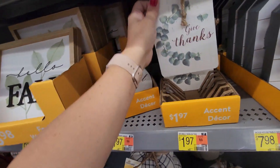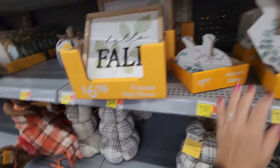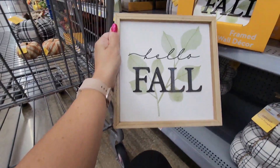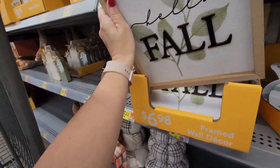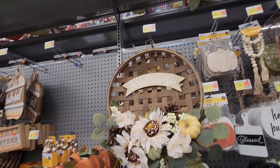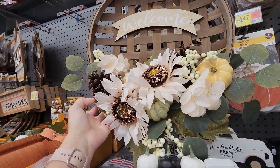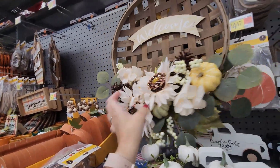There's a framed wall decor for $6.98 — this is actually cute, I really like this, this may end up in my cart. Working my way down the aisle, there's like a basket with really pretty sparkle sunflowers in cream for $24.97.